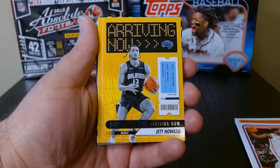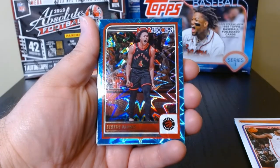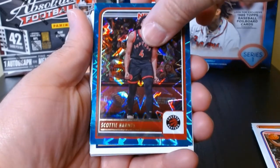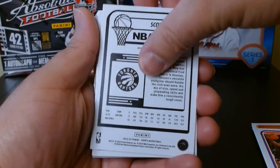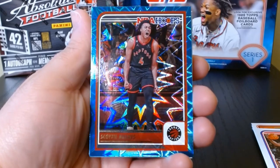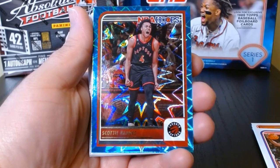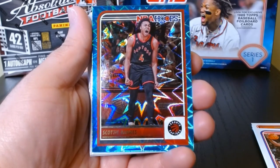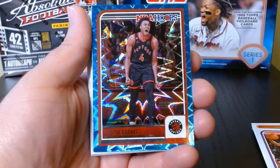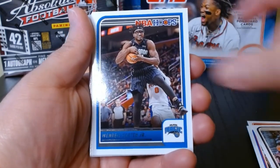Jett Howard arriving now — these are always kind of cool. A Dynamos of Luka. Oh, we got the teal explosion! Yeah, you can get either these or orange — I think you can get them in different colors. That is a nice looking card, I gotta say. I love this parallel — it's very well done. Love the explosion. And we finish off here.